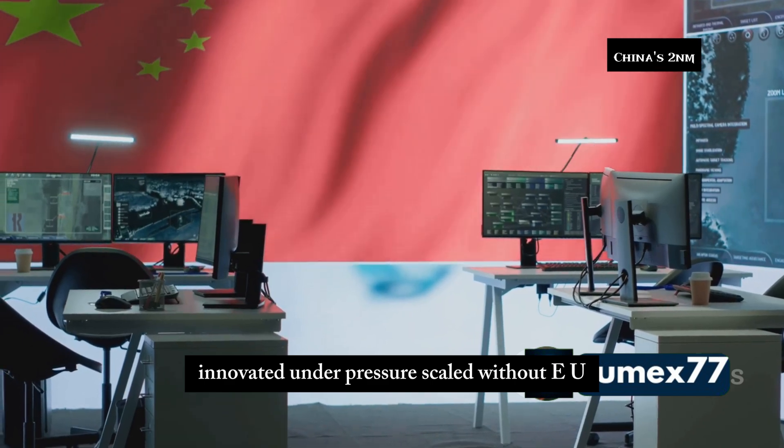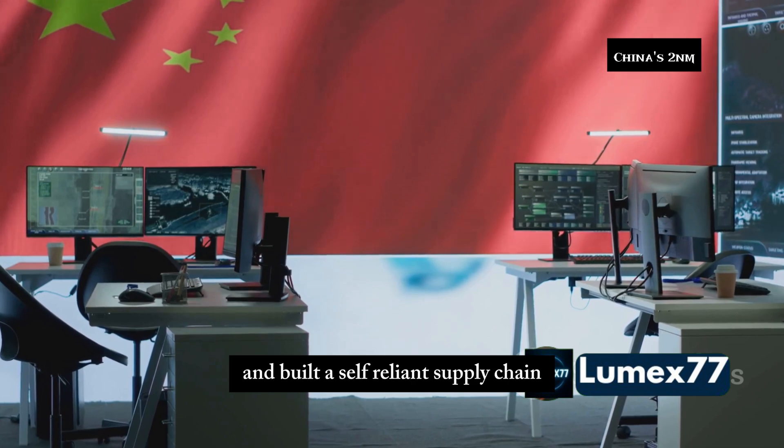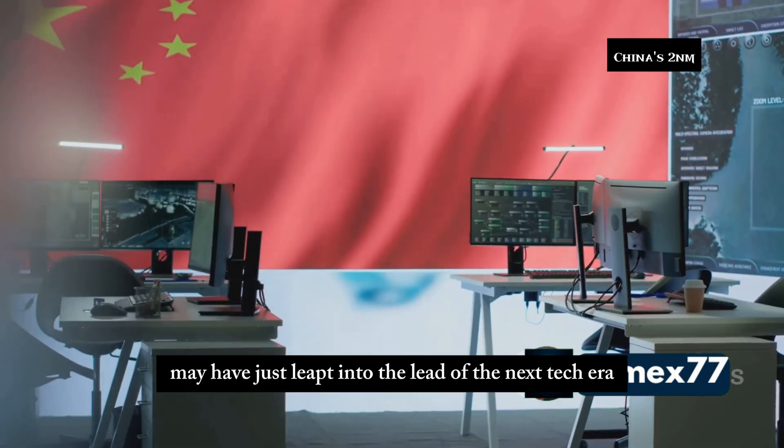In short, SMIC has done the unthinkable: innovated under pressure, scaled without EUV, partnered strategically, and built a self-reliant supply chain. While the US debates and Taiwan watches nervously, China may have just leapt into the lead of the next tech era.